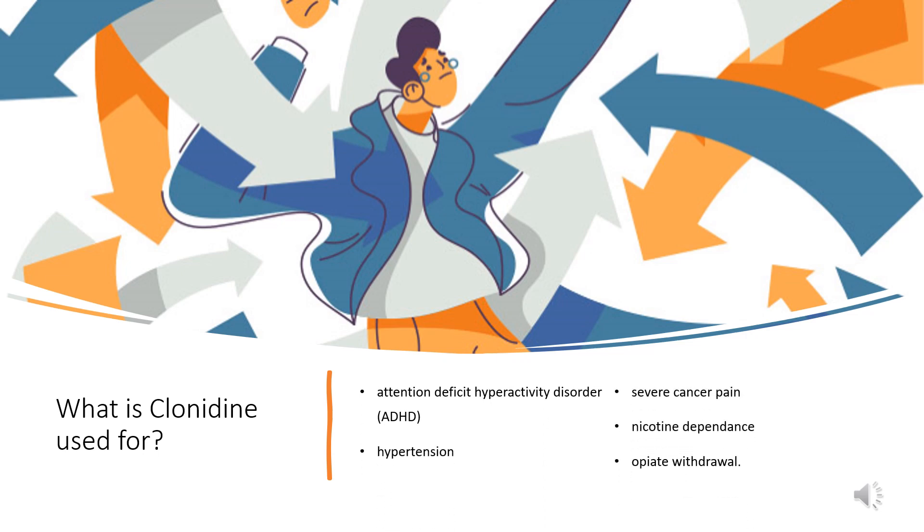What is Clonidine used for? Clonidine tablets and transdermal systems are indicated for the treatment of hypertension, alone or in combination with other medications. A Clonidine injection is indicated for use with opiates in the treatment of severe cancer pain where opiates alone are insufficient. An extended-release tablet is indicated for the treatment of ADHD, either alone or in combination with other medications. Clonidine is also used for the diagnosis of pheochromocytoma, treatment of nicotine dependence, and opiate withdrawal.